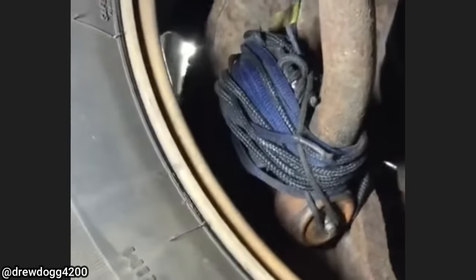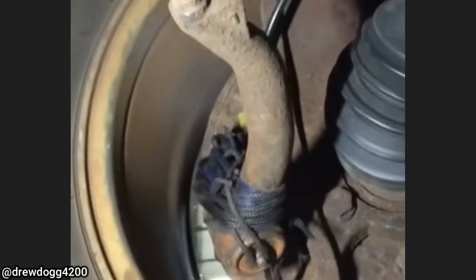Customer states the vehicle they just bought has a noise in the front end. Oh yeah. Nice job.